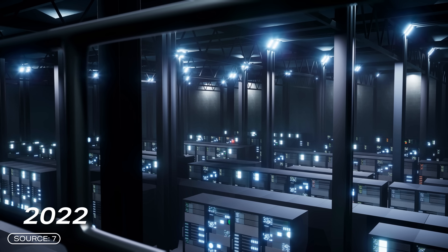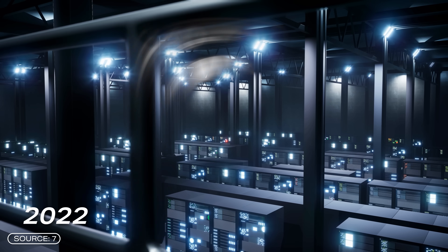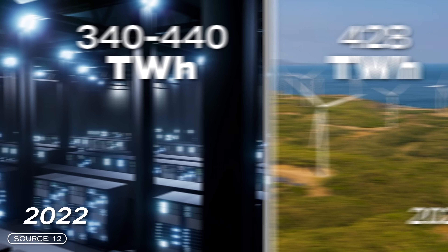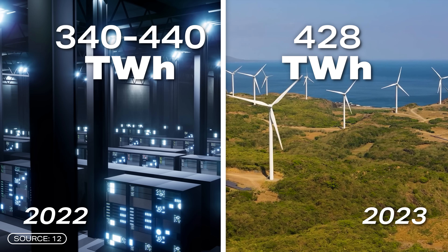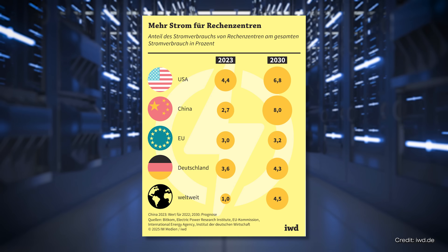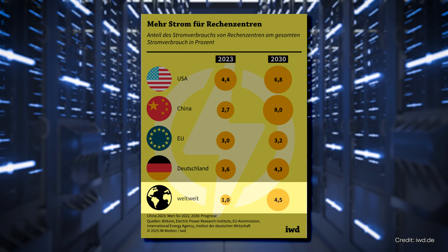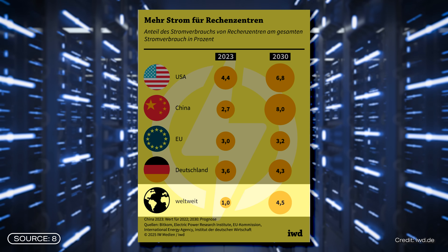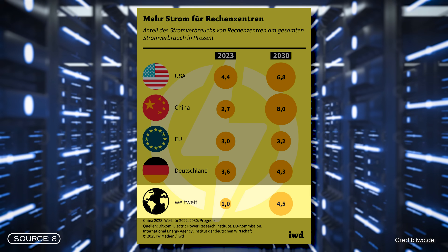In 2022, data centers worldwide consumed 340 to 440 terawatt hours of electricity — more than all wind turbines in the European Union produced in 2023. According to the German Economic Institute, data centers accounted for just 1% of total global electricity consumption in 2023. But by 2030, that figure could rise to 4.5%, meaning it could more than quadruple within seven years.